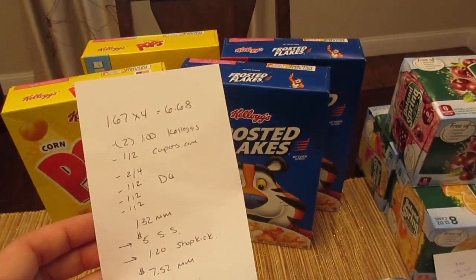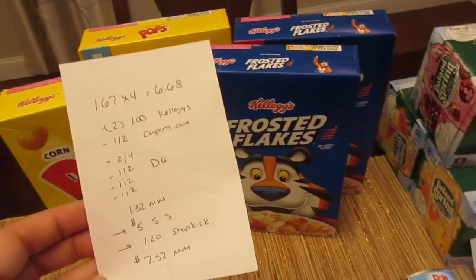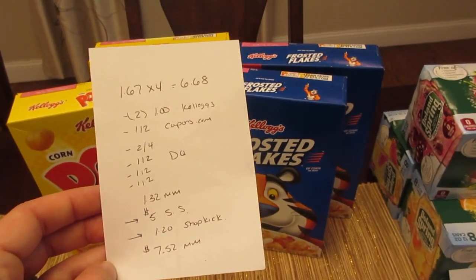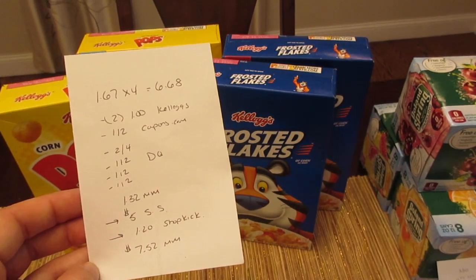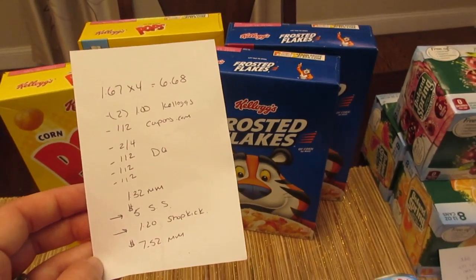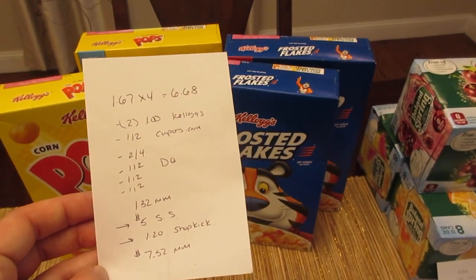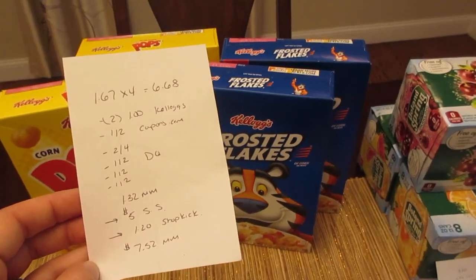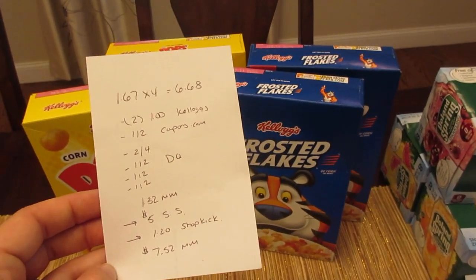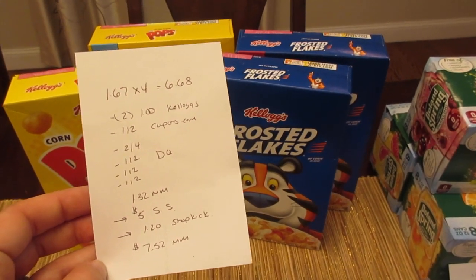Four of them were $6.68. I had two dollar principal coupons from the Kellogg's Family Rewards website — you do have to use your points for that — and a dollar off of two principal coupon from Coupons.com. You could just use two of the dollar-off-two coupons from Coupons.com if that's all you have. I also had a $2 off of four, as well as three different dollar-off-two digital coupons.